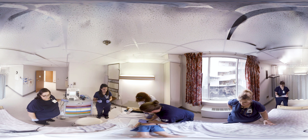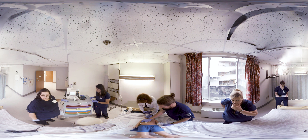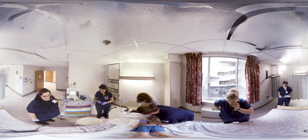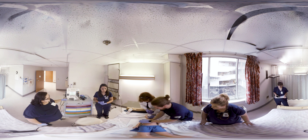We've got good breath sounds bilaterally. She's bagging well. What was that blood sugar? 100. It's been two minutes. All right, let's hold compressions and reanalyze. We're still in V-fib. Continue compressions.